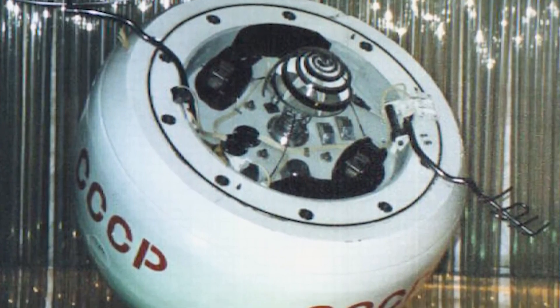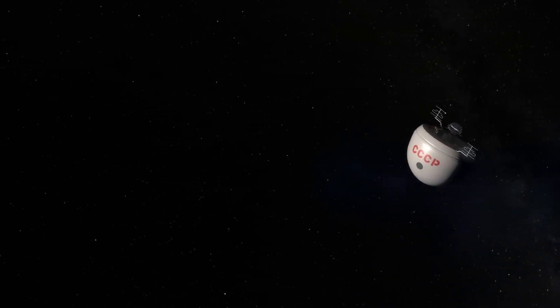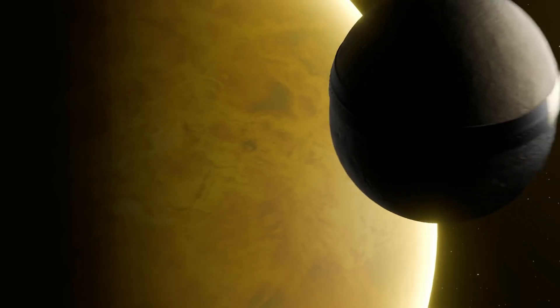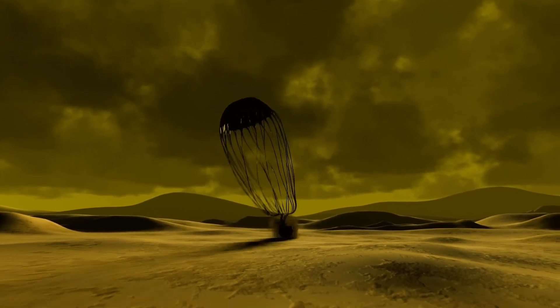Cosmos 482 stands as one of the most enigmatic relics of the Cold War space race. Launched by the Soviet Union in 1972, it was intended to follow its counterpart, Venera 8, on a mission to land on Venus. A critical upper-stage failure prevented it from escaping Earth's gravity, leaving the spacecraft trapped in a distorted, high-altitude orbit. Rather than vanishing into obscurity, Cosmos 482's story took a bizarre turn.